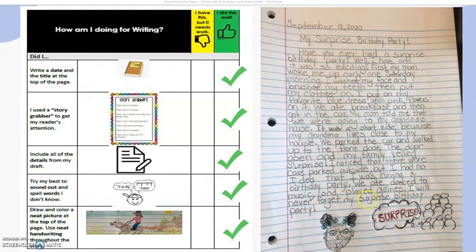I will never forget my surprise birthday party. And I have a new illustration — I even revised my illustration. So when I come to my checklist, I notice that I can check off that I've added details. I can also check off: did I try my best to sound out and spell words I don't know? Did I draw and color a neat picture at the top of the page — in this case it's at the bottom — and use neat handwriting throughout the story? And I have my check mark.